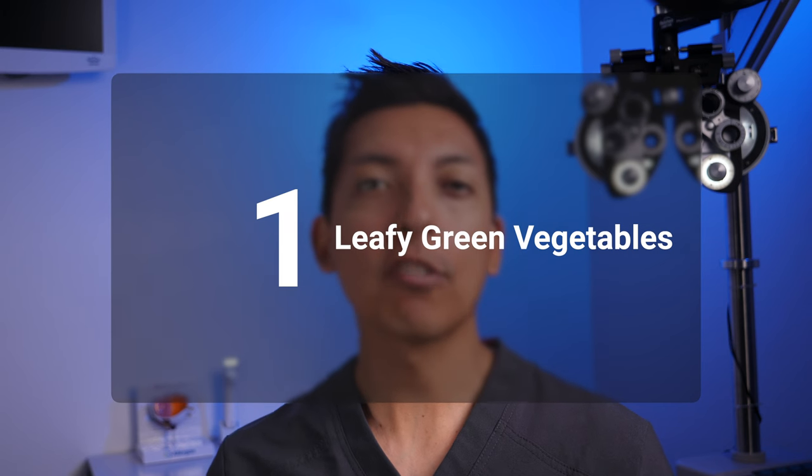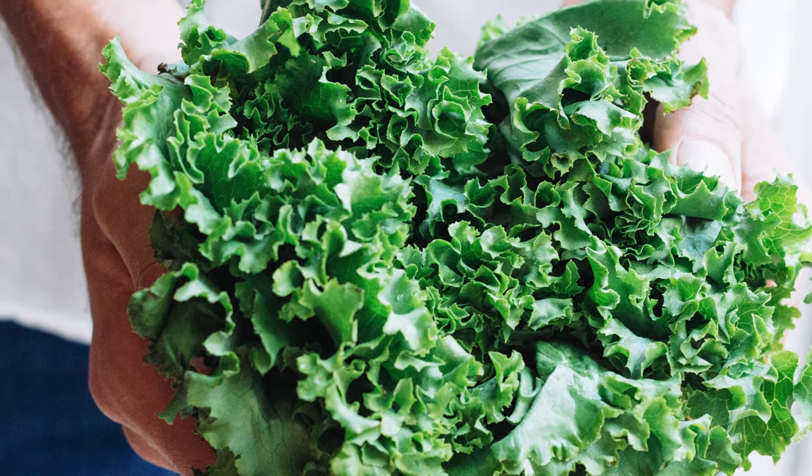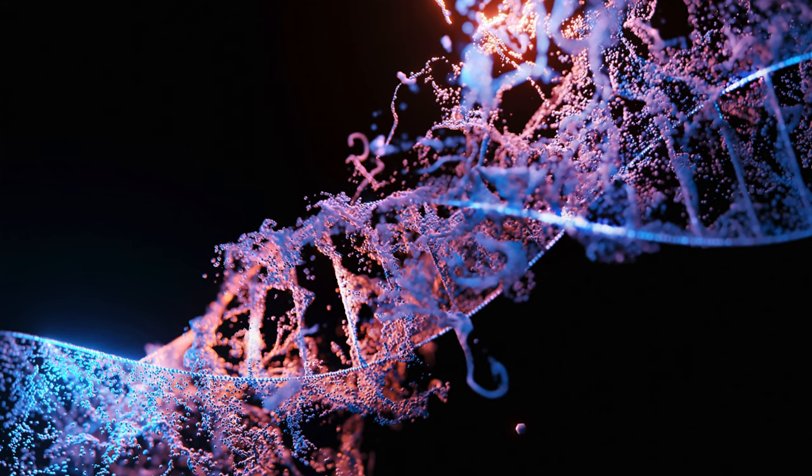The first one is leafy green vegetables like spinach and kale because of their high amounts of pigments called carotenoids. Carotenoids are antioxidants found in the layers of the inside back wall of the eye that not only aid in light and dark adaptation, but also neutralize free radicals and have been shown in studies to reduce the chances of conditions like macular degeneration, which can leave us blind centrally later in life.